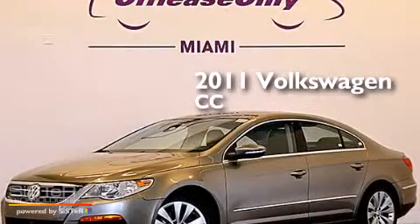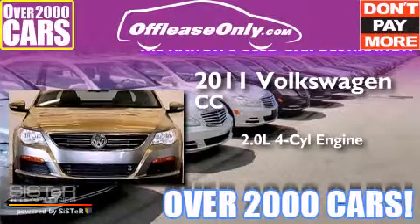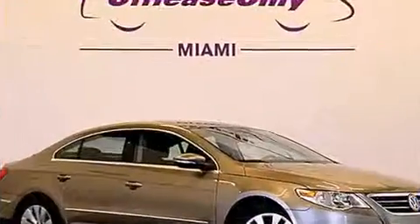This is a 2011 Volkswagen CC. It features a 2.0-liter, four-cylinder engine and a six-speed automatic transmission. Plus, having just come off lease, this automobile is in like-new condition.